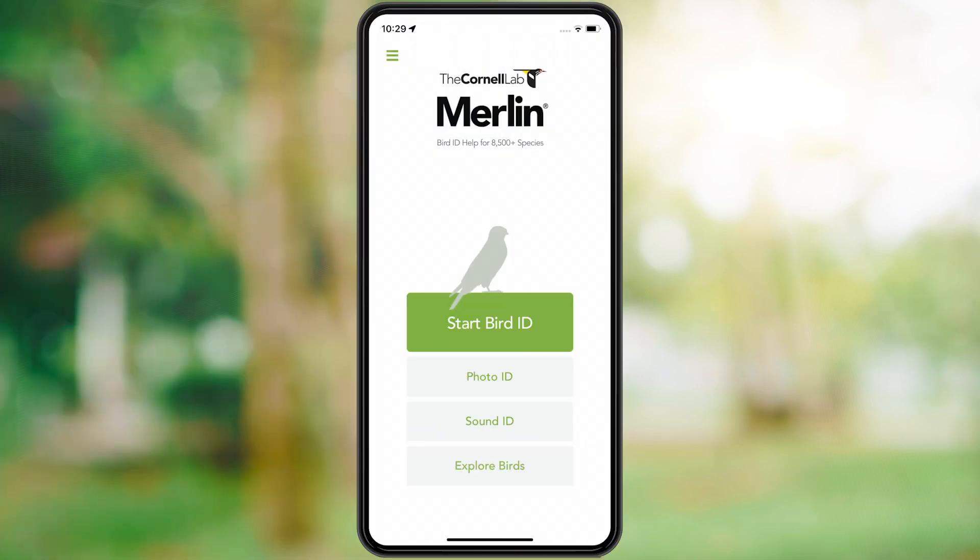Merlin is your bird ID wizard. Get help identifying the birds you see and hear. To identify who's singing, tap Sound ID.